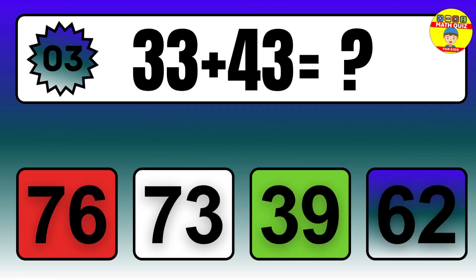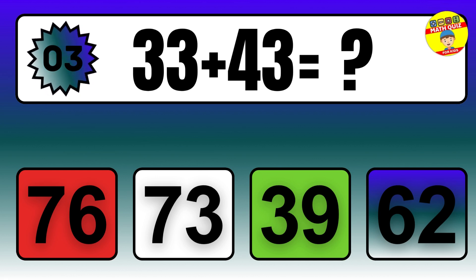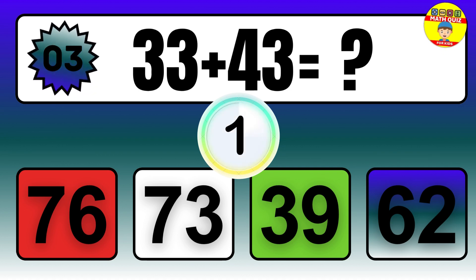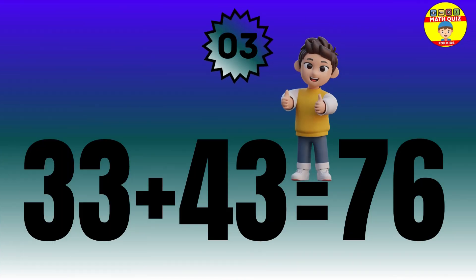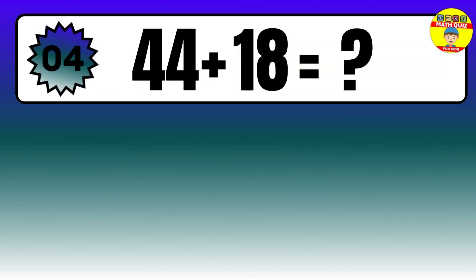Question: 33 plus 43 equals what? The answer is 33 plus 43 equals 76.